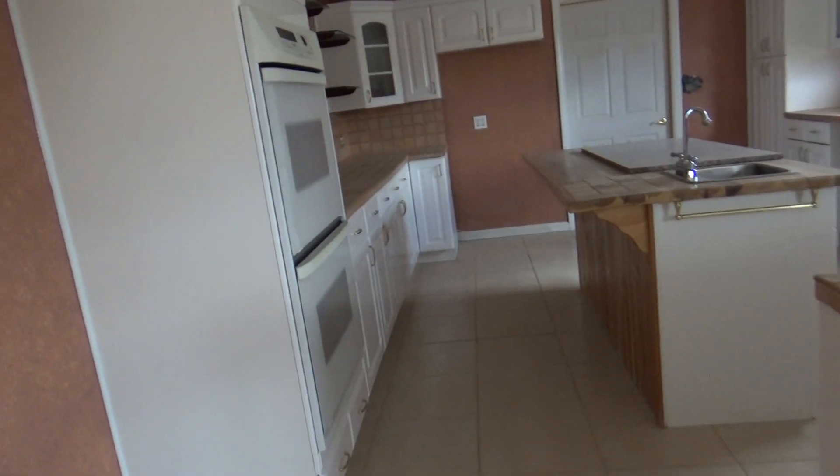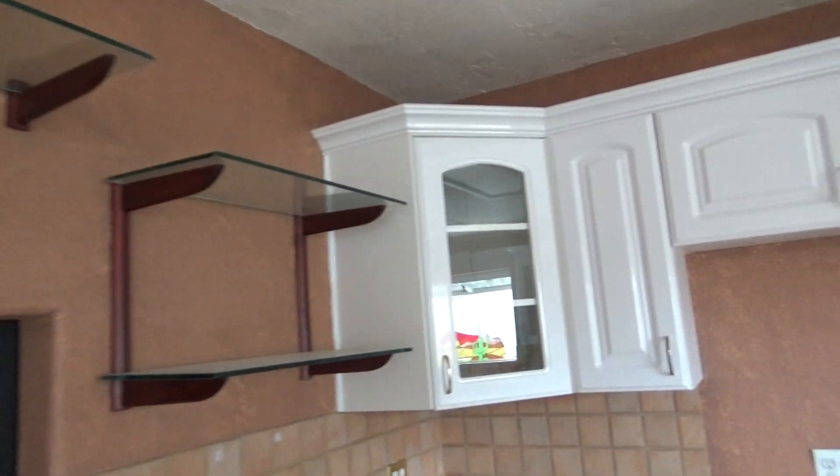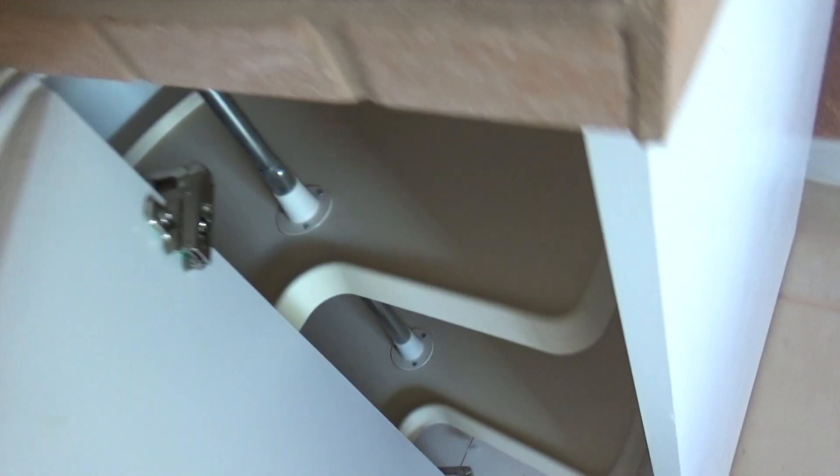Nice kitchen. Double oven. Nice cabinetry. Look at that gap in there. Nice turntable thing. That's cool.